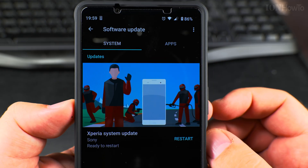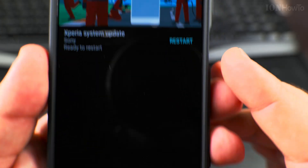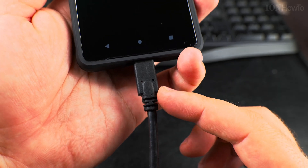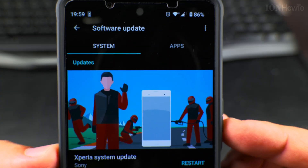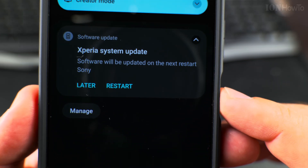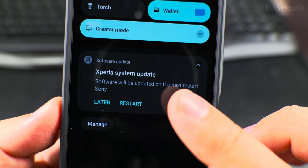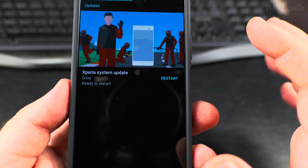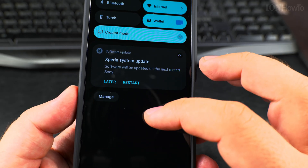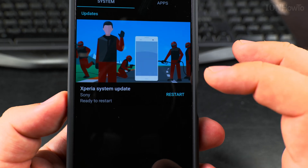Okay, time to do the restart. Keep it plugged in and charging — why not. You also have this notification; you can restart from the notification center, or just press here.